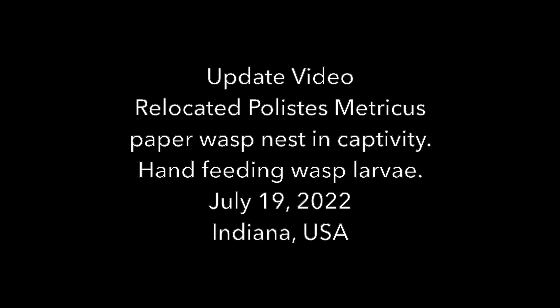Welcome to the Green Wasp Removal YouTube channel. In this update video we check the progress of a Polistes metricus paper wasp nest that was relocated from the wild back in May of 2022. Check out our other YouTube videos for previous updates about this nest. We'll be continuing with this series as it develops in captivity throughout the season in 2022.